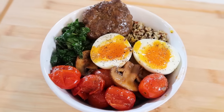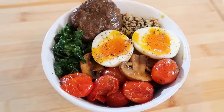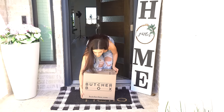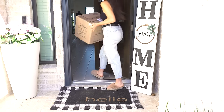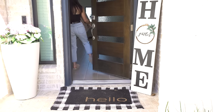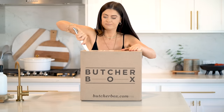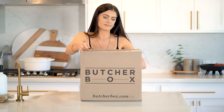For bowl number two, we're making a savory breakfast bowl with my grass-fed beef sausage patties, using grass-fed ground beef from ButcherBox. In fact, all of the fish and meats I'm using today are from ButcherBox. ButcherBox is a monthly subscription box that delivers high-quality fish and meats directly to your doorstep.